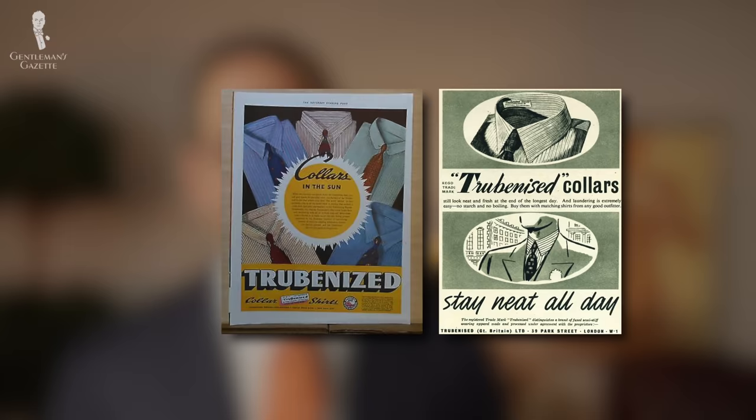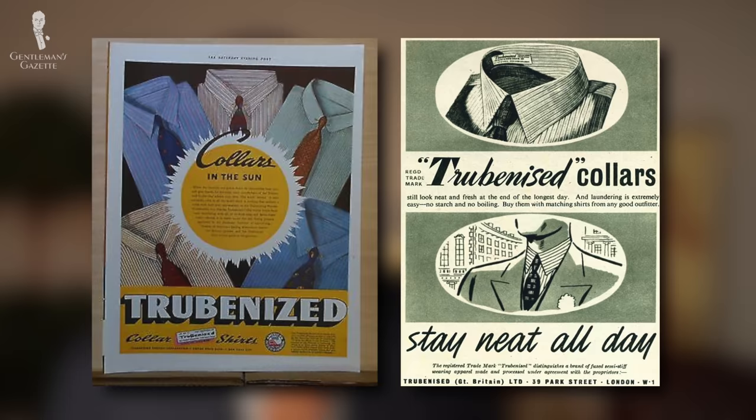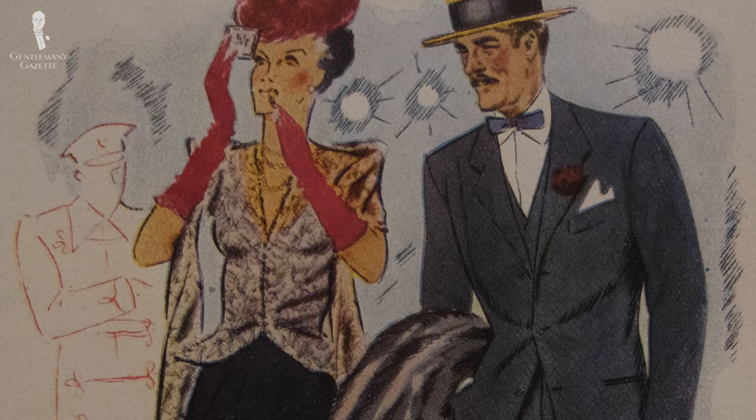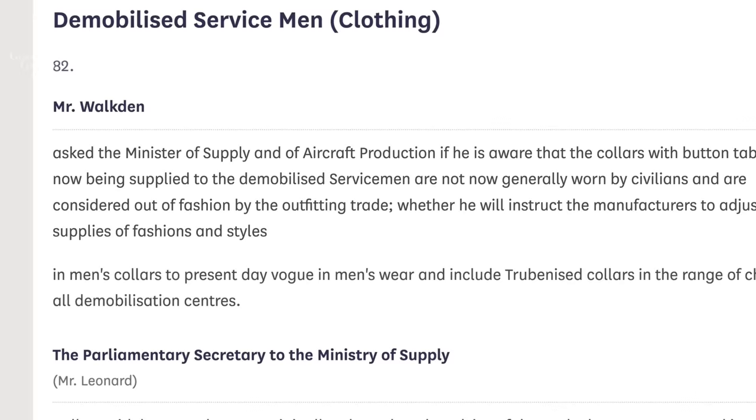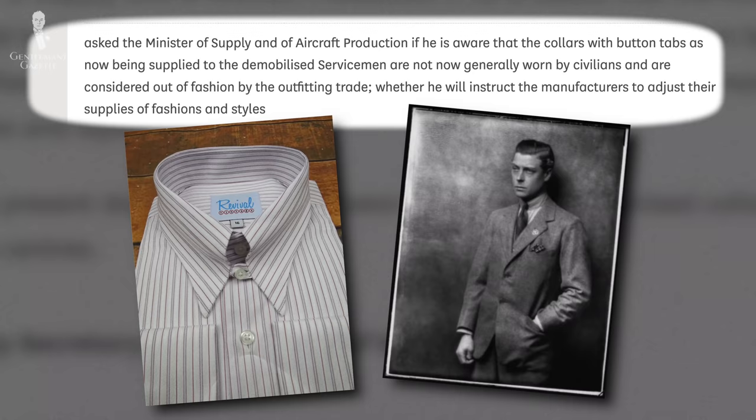Another somewhat more obscure type of collar was the trubinized collar, which was also popular in the 1940s. Trubinizing was basically a process whereby the fabric was fused with acetate on the back — patented in the 1930s in the US — giving you that clean look without having to starch the collar. It also meant you didn't need a collar clip or a button-down collar to keep things neat. In the UK, the House of Commons in 1945 even had a discussion about whether demobilized men should be given tab collars or trubinized collars. The rationing of fabric had a great impact on the design of dress shirts as we know them today.